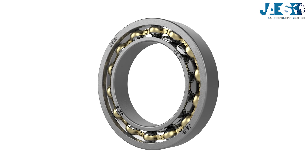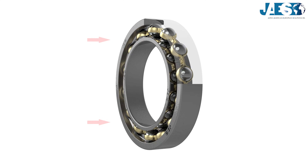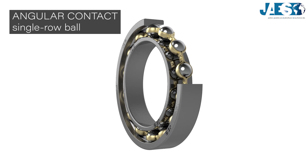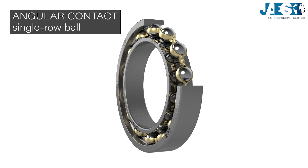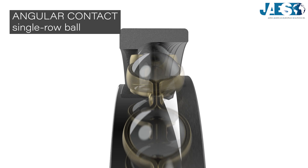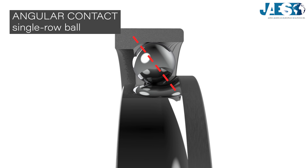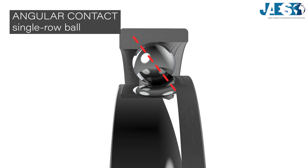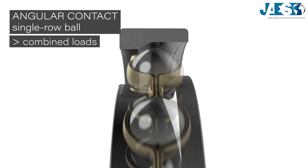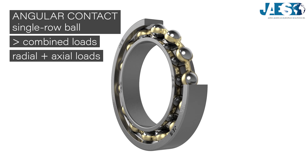However, there are many cases in which there are also significant axial loads. Therefore, the single-row angular contact ball bearings were conceived. This kind has the tracks of the bearings tilted towards the axial direction, and thus the contact angle between the ball and the tracks is inclined.